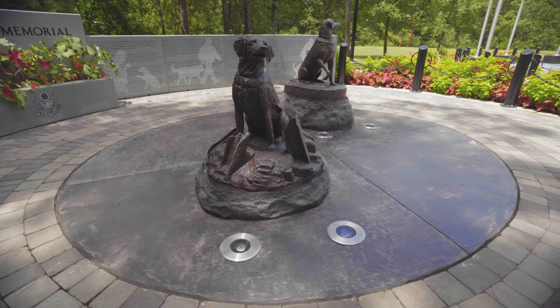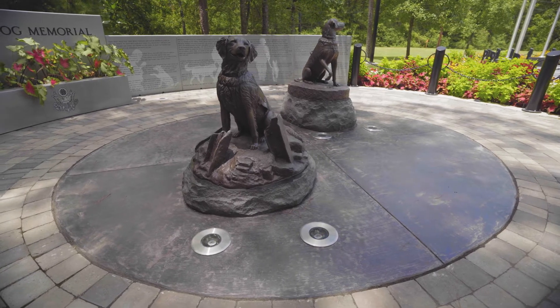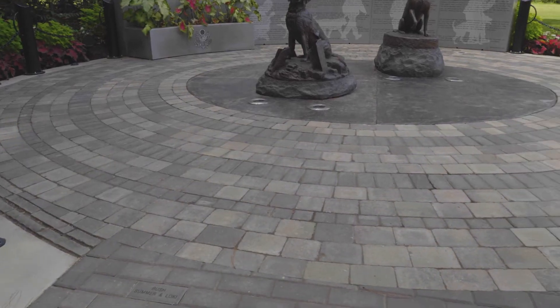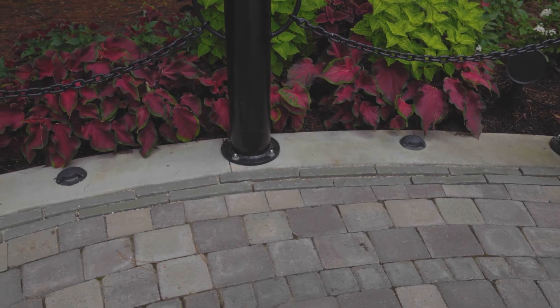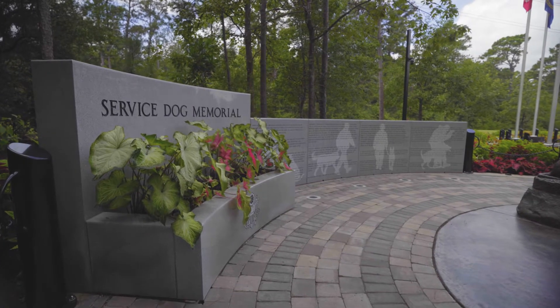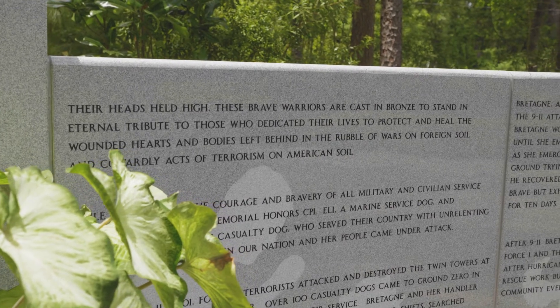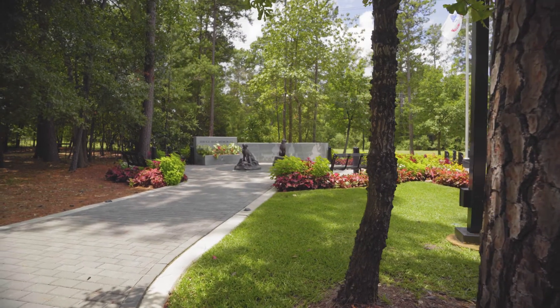The Service Dog Memorial itself consists of the two statues in the middle on some concrete paving, and then there are concentric rings of stone pavers and concrete pavers. Outside of that there are bollards, benches, and planters. The planter walls are granite and have etched into them the story of the service dogs. Outside of that, there are paver walks leading up to it.